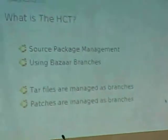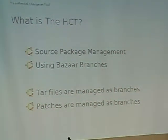So what is the HCT? Basically, HCT is about source package management. Binary packages you build and handle through things like dpkg. This is about source package management. What we do is use Bazaar branches. Bazaar — does anyone here not know what Bazaar is? It's Canonical's fork of TLA, basically. We got to the situation where we wanted to use TLA for things and there was too much pain involved with it.